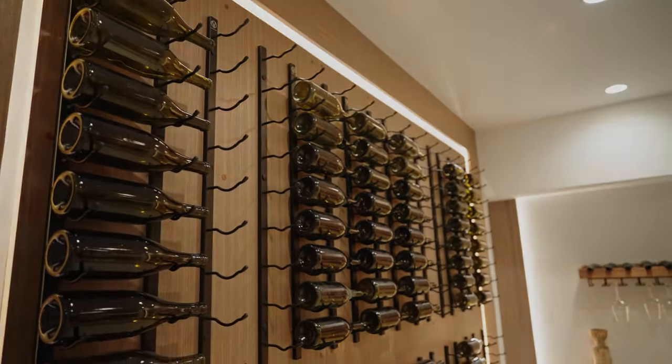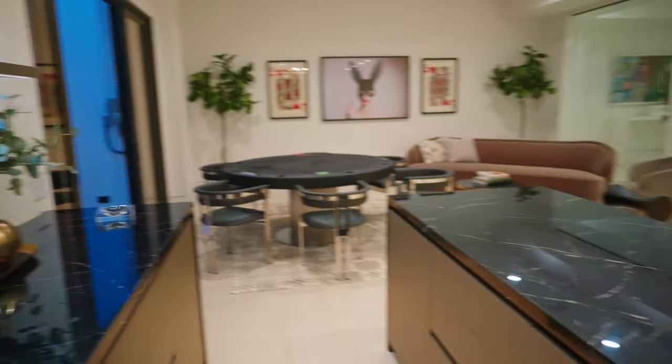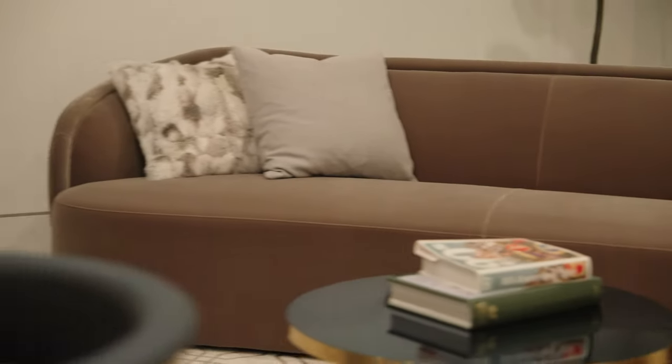Now onto my favorite level of the house — the downstairs entertainer's paradise, perfect for socializing and hosting guests. As you make your way down, you're immediately greeted by an elegant glass wine cellar and wet bar, creating a sophisticated ambiance that's sure to impress. This area seamlessly transitions into an extra living space, providing the perfect setting to take that party to a whole nother level — literally.